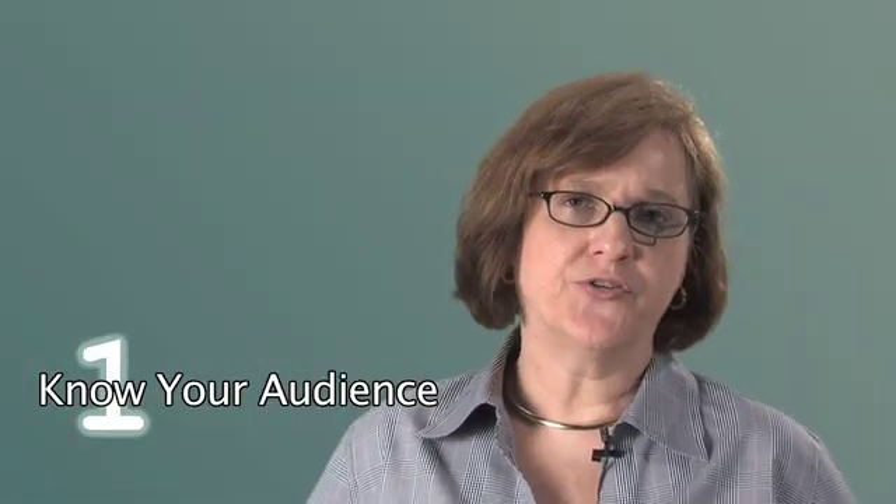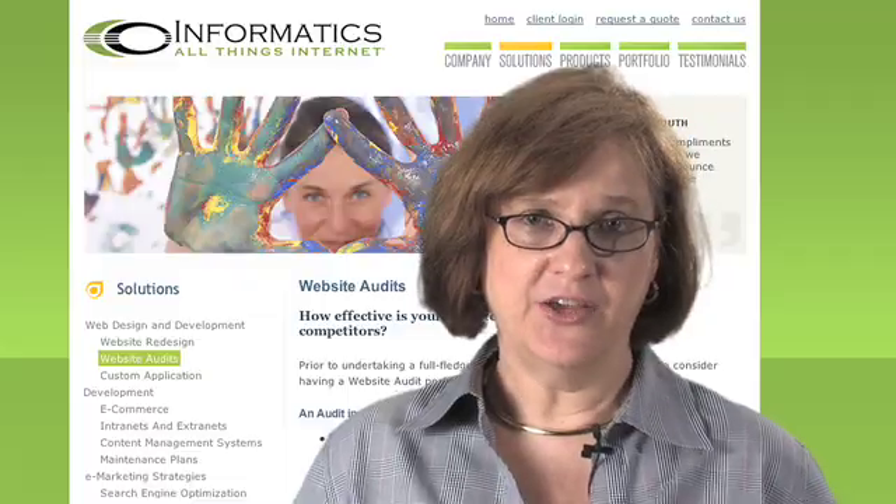Effective websites understand their audiences. The best sites are often designed by teams of people that include marketing specialists, communications, technology, database developers, content developers, and usability people.